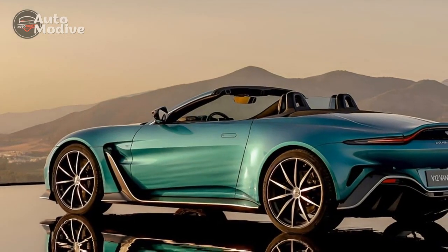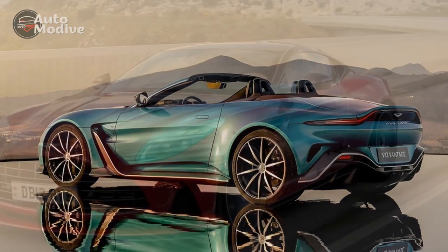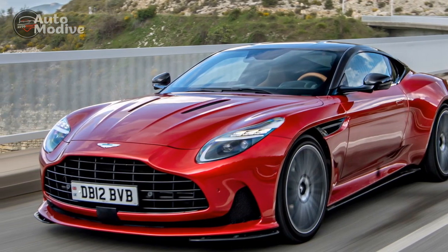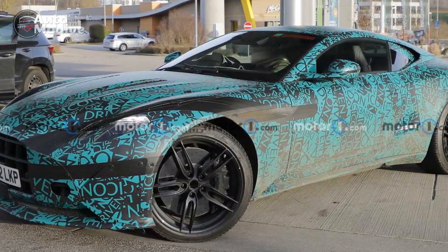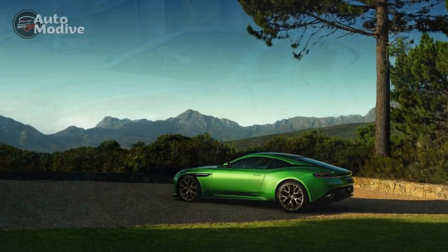Cons: First, limited rear passenger space — the DB12 prioritizes the driver and front passenger's comfort, resulting in limited legroom for rear occupants. Second, high price tag — as expected from a luxury brand like Aston Martin, the DB12 comes with a significant price tag, making it less accessible for many.